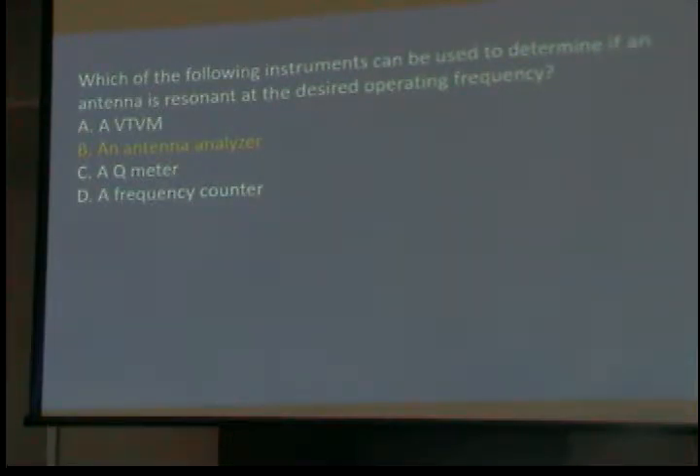Which of the following instruments can be used to determine if an antenna is resonant at a desired frequency? An antenna analyzer — you analyze the antenna. A 19 and three-quarter inch vertical antenna is resonant on two meters. That's all it takes on two meters for a decent antenna. If you put a little screw in the center of it like a spring, it'll be resonant on both two meters and 70 centimeters.